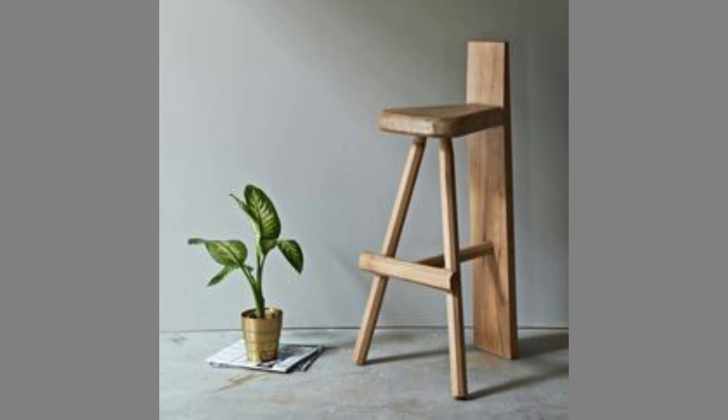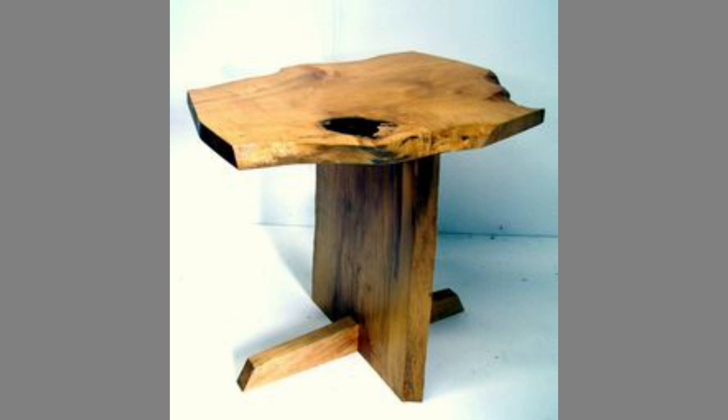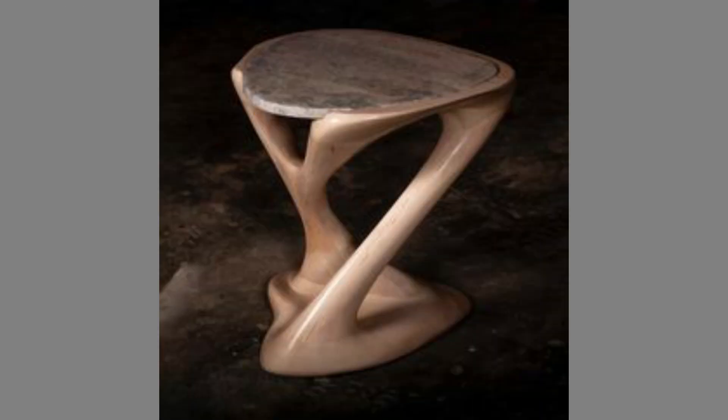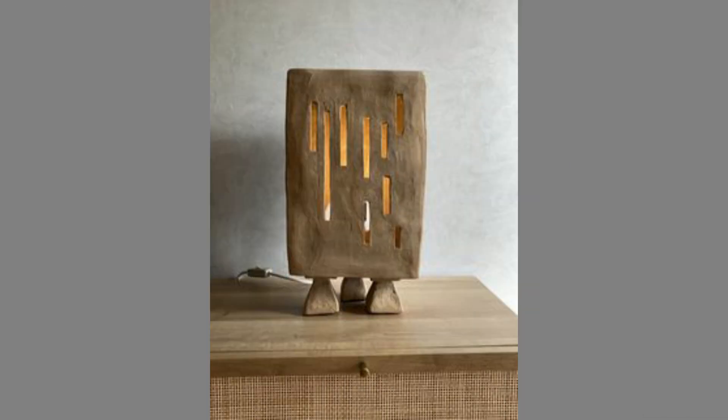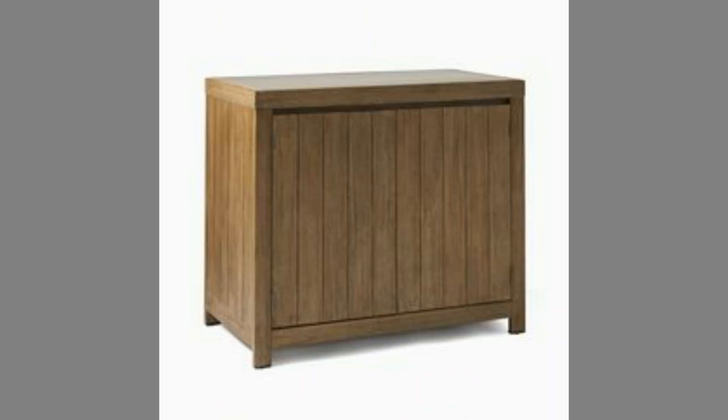Real wood furniture stands up strong no matter the climate. It is resilient, durable and looks great. Not only is it stronger and better looking, it is also environmentally safe. The strength and beauty of wood has been appreciated again and today it is one of the material choices of everyone in the world.